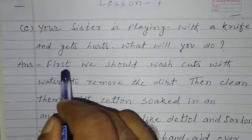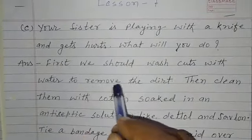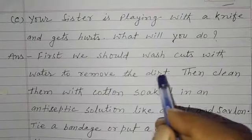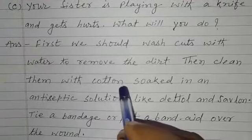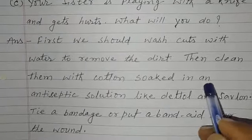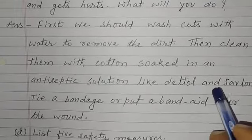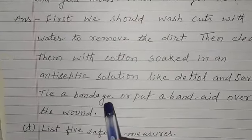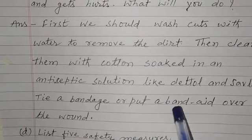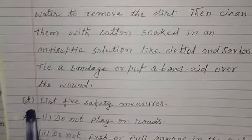First, we should wash cuts with water to remove the dirt. Then clean them with cotton soaked in an antiseptic lotion like Dettol and Savalon. Tie a bandage or put a bandage over the wound. Now question number D.